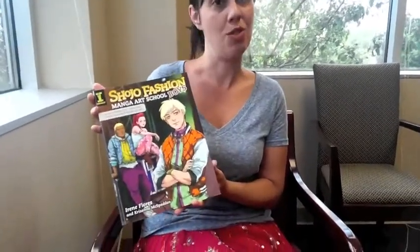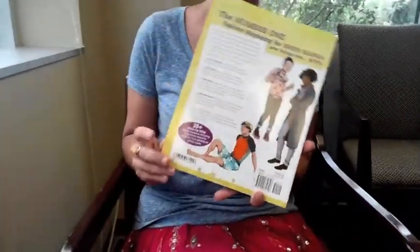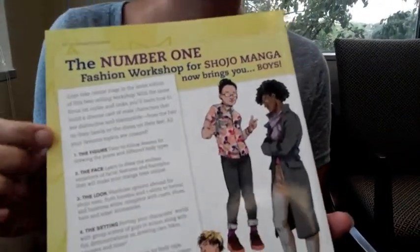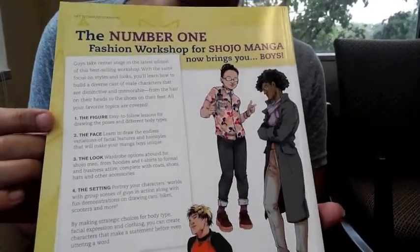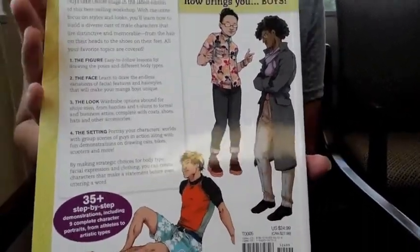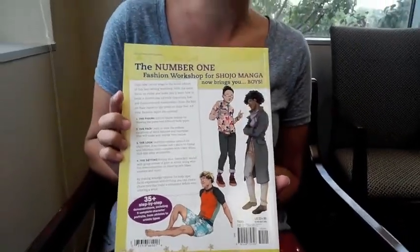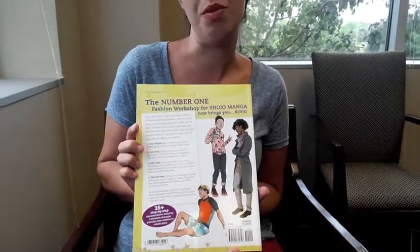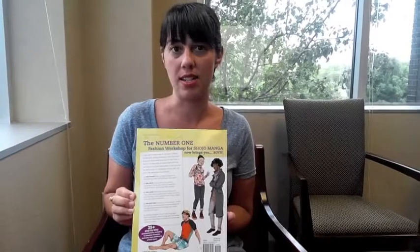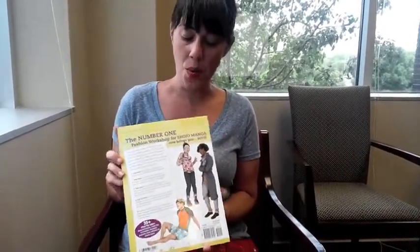So we put out Shoujo Fashion Manga Boys. This book is awesome because it has 35 step-by-step demonstrations, and they cover everything from facial anatomy to body structure to boys' fashions, covering all different looks from many eras. It then progresses into putting everything into a full scene, even incorporating things like cars and other accessories that go well with guy action scenes.